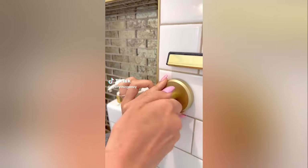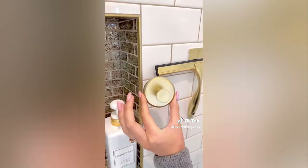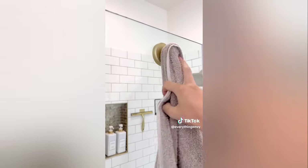Useful Amazon home find. These suction cup hooks don't require any adhesive — you simply twist them on and off. They will stick onto any flat surface and can hold up to 15 pounds.